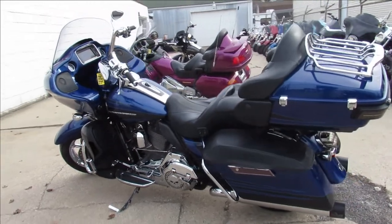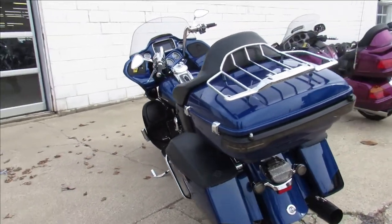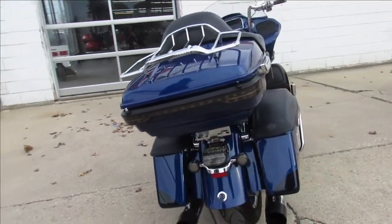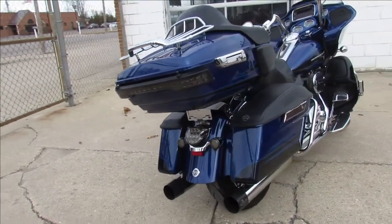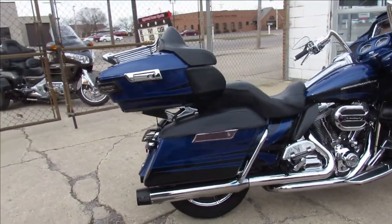This one here is a 2015 Screaming Eagle Ultra, just dripping in chrome, super clean. It's got that 110 cubic inch motor that runs strong. Sold for over $40,000 new — own it for half price.